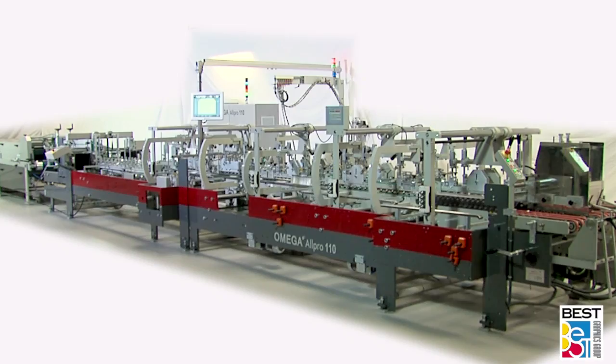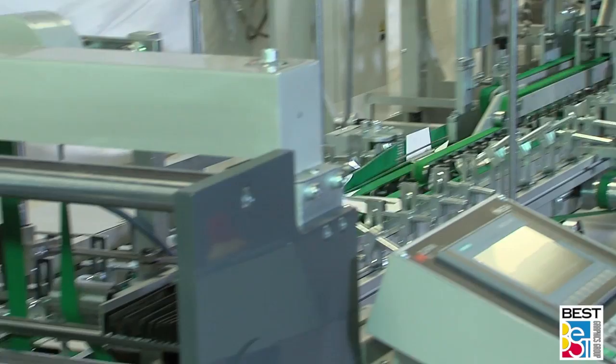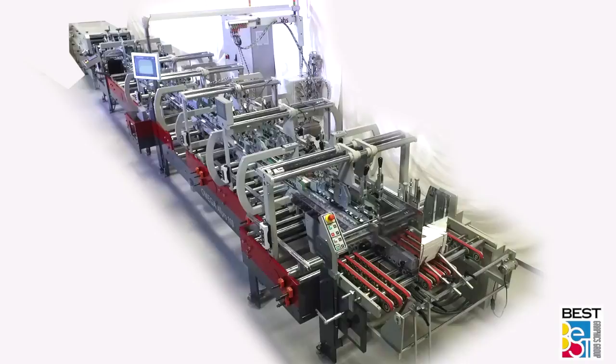For more than 60 years, the Duran family has been in the carton packaging industry, from production to machinery innovations. Since the early 1990s, Duran Machinery has become one of the leading manufacturers of folder gluers globally — a high-quality European brand that makes a difference.